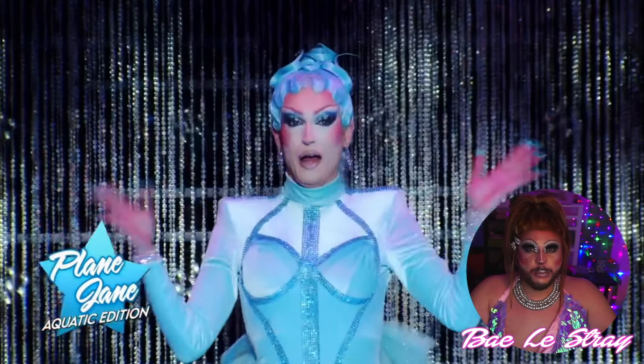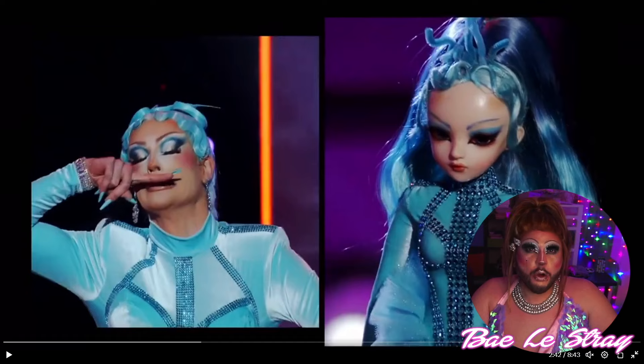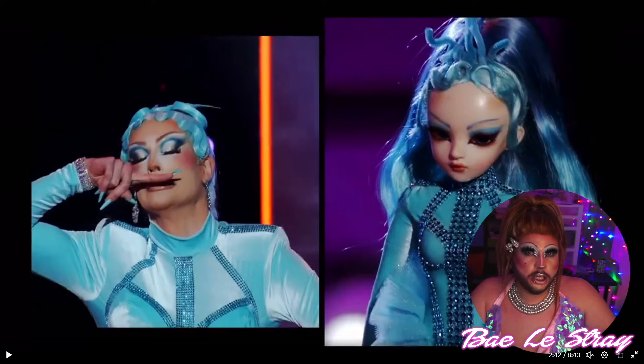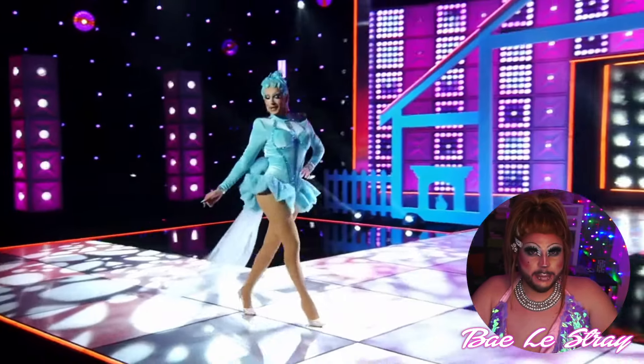And next up, we have Plane Jane. She's funny, she's quirky, and she's not like other girls. Comparatively, she looks really good on the runway. I know Blue Fabric Gate happened, but it's still a bae. And I think I'm a Plane Jane fan.